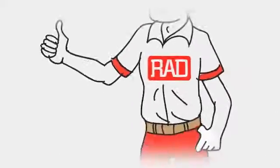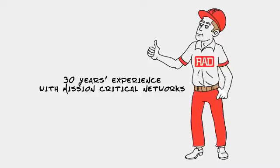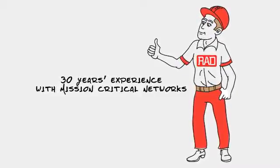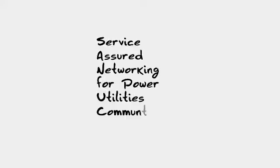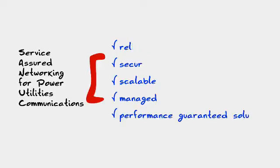At RAD, we specialize in service-assured networking solutions to ensure the best evolutionary migration path for complex, mission-critical communication networks. RAD's service-assured networking provides reliable, secure, scalable, managed, and performance-guaranteed solutions.